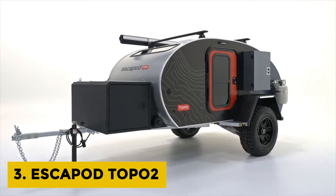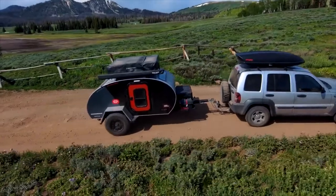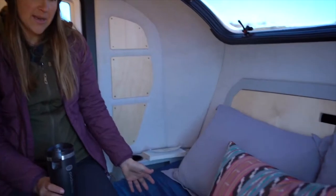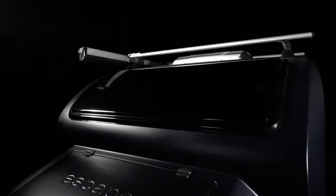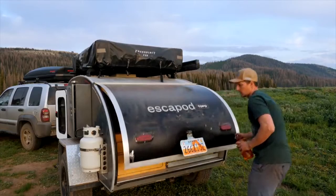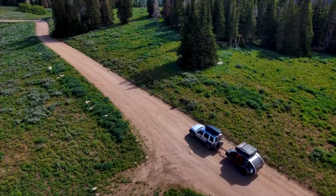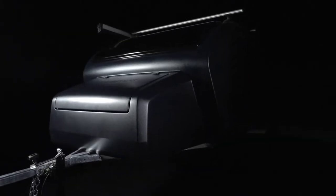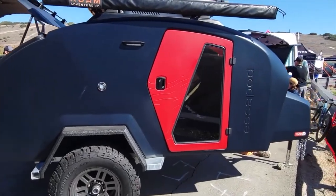Escape Pod Topo 2: If you like to live a minimal life, the Escape Pod Topo 2 should be on your wish list, especially if you want to travel with minimum fuss. It comes with a classic teardrop design and is equipped with a separate bedroom and kitchen area. The sleeping area has room for a queen-size mattress and is equipped with a stargazing window. The galley can only be opened from the outside with ample space for meal prep. The entire unit is powered by solar panels and lithium-ion batteries, with an exterior made from a single piece of composite fiberglass that is rugged and weather-resistant, and a laser-cut tube steel frame built to last.